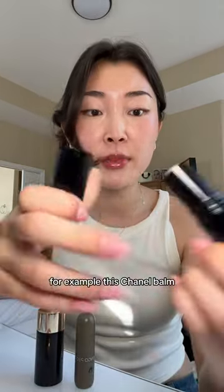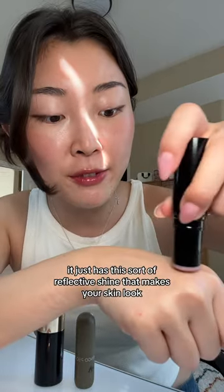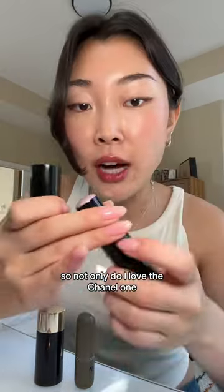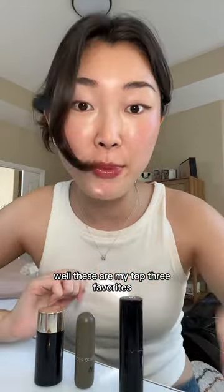For example, this Chanel Balm. You guys are gonna say it's like Vaseline, but it just has this sort of reflective shine that makes your skin look glowy from the inside out. And I just love that for my no-makeup makeup days. Not only do I love the Chanel one, it's probably one of my top favorites — these are my top three favorites.